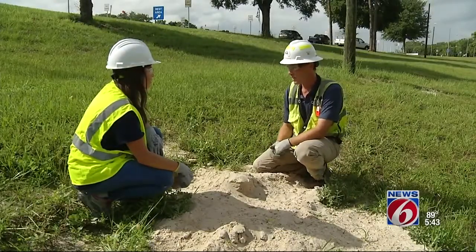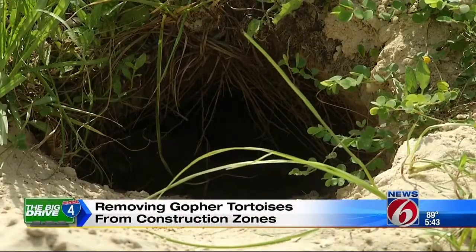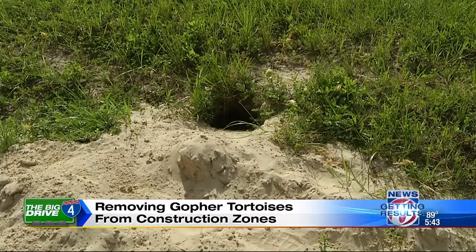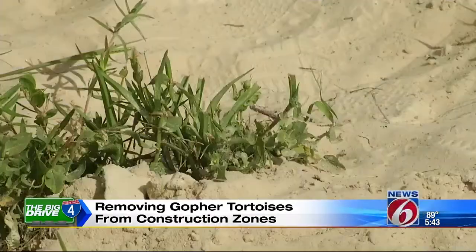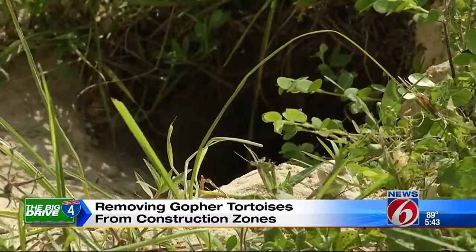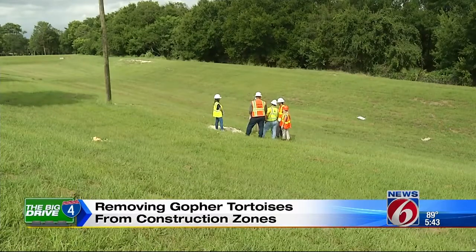This one was probably found within the last month. It might not look like much — they typically have that half dome shape. But this is the home of a gopher tortoise near I-4. You'll see the mound of dirt. Under state laws, the gopher tortoise is listed as a threatened species. That means if one of these burrows is found, construction stops.